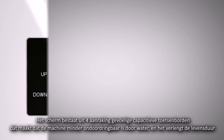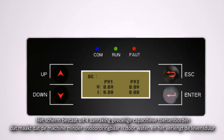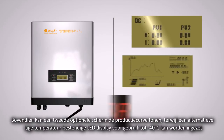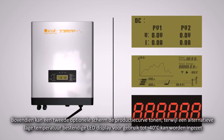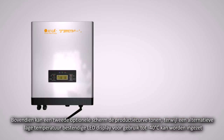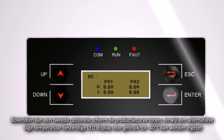The display consists of four touch-sensitive capacitive keyboards, which makes the machine more impervious to water and prolongs the lifespan. Moreover, there are two optional screens. It can either display the power generating curve or a low temperature resistant LED, which can ensure the machine can operate properly at minus 40 degrees Celsius.